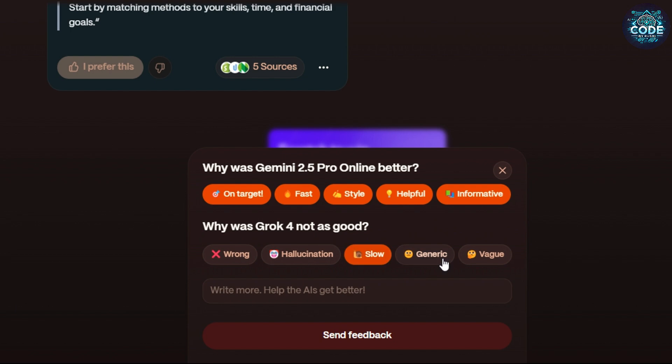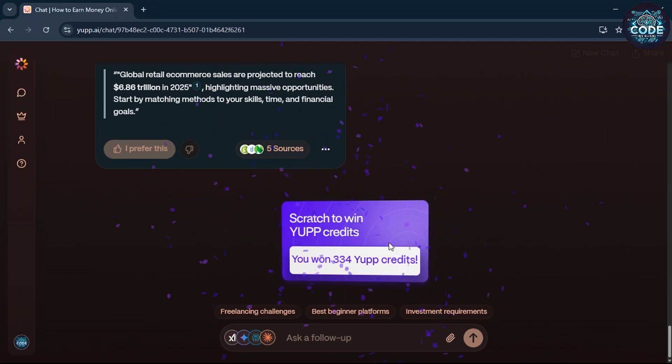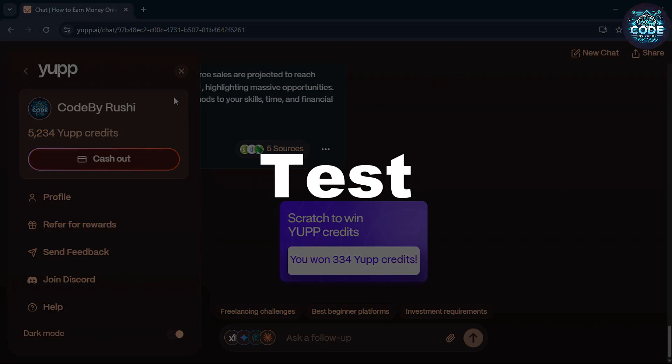Below every response you will see a button called 'I prefer this.' Click it and give feedback again — you will get a scratch card, scratch it, and get more credits. Just repeat this process to earn unlimited credits and use all AI models for free.